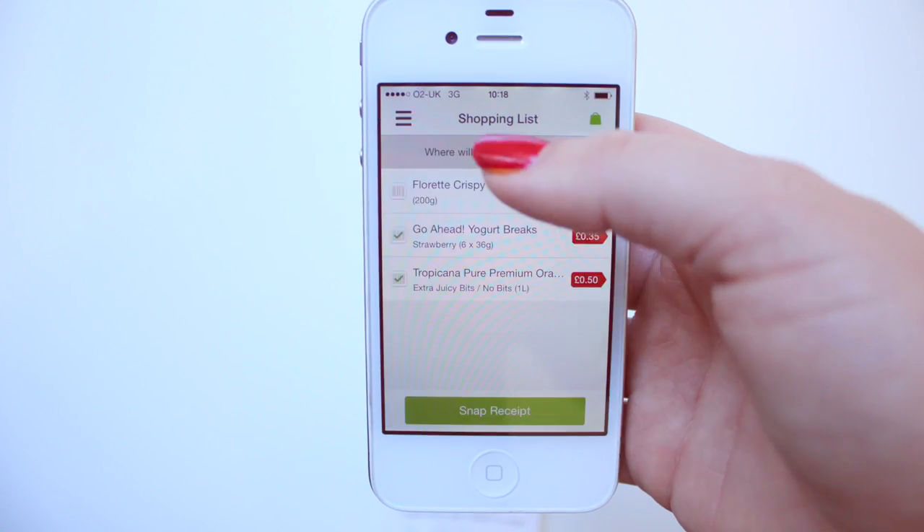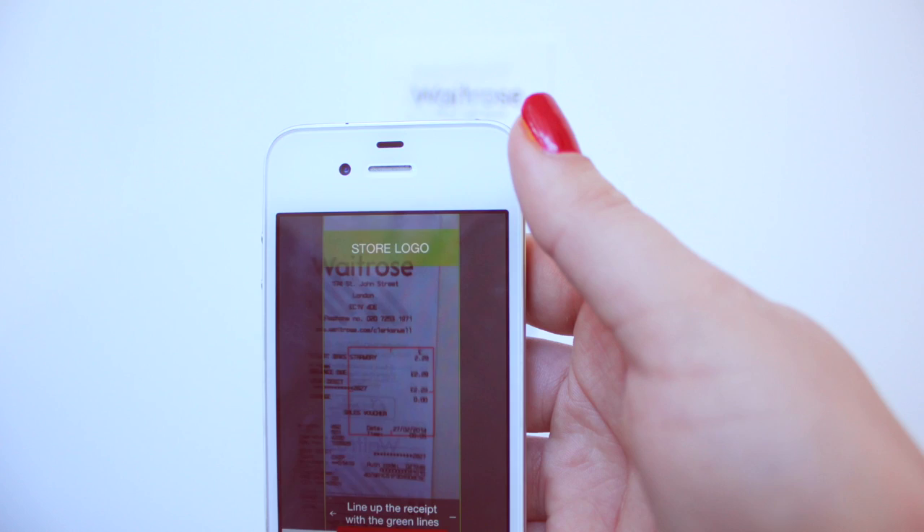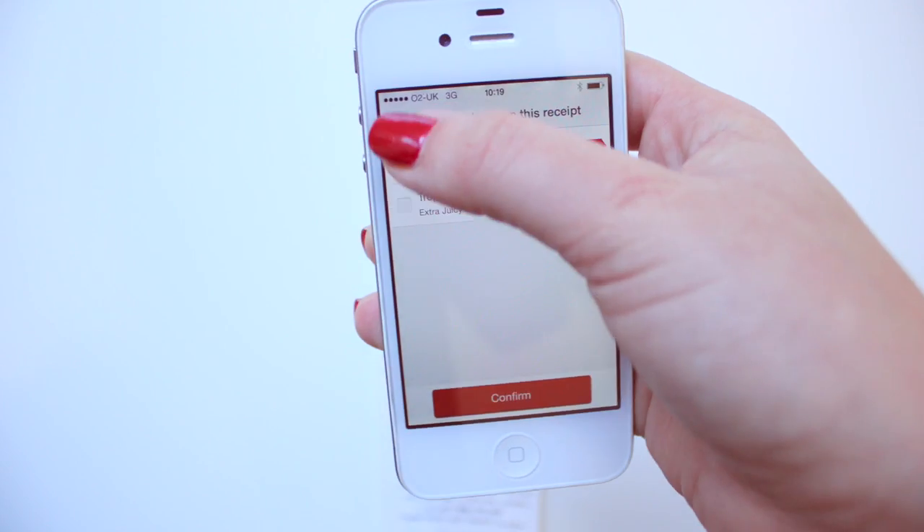Then, when you're home from the shop, it's time to upload your receipt. Make sure your receipt is not wrinkled and that the picture isn't blurry.